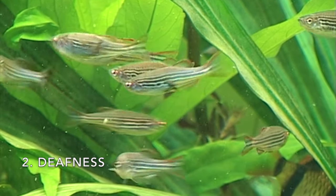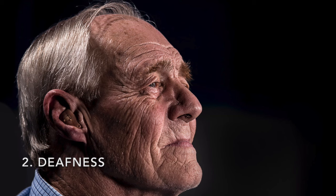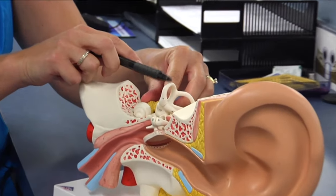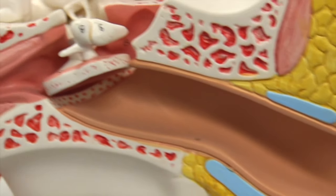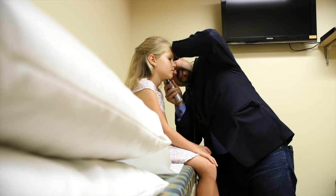Number two: deafness. Zebrafish have been used in studies of age-related hearing loss, which has been proven to affect nearly half of Americans over 75. Through the study of zebrafish, researchers were able to learn more about the inner ear of humans and various reasons for the cause of deafness.